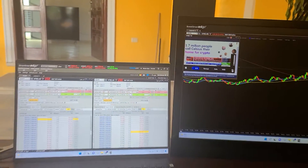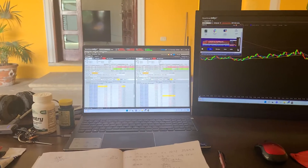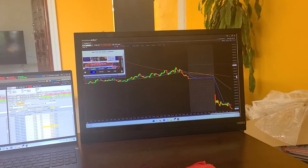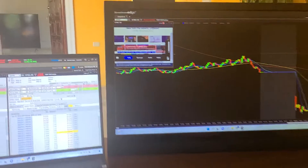I just want to show you guys here. As you can see, I got my laptop and I got my little monitor there monitoring my charts. So I'm set up.